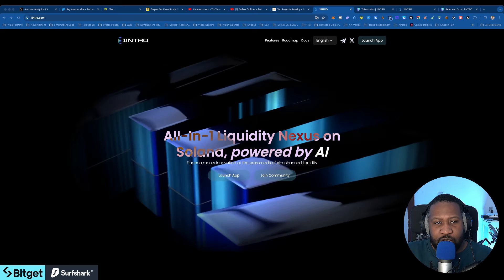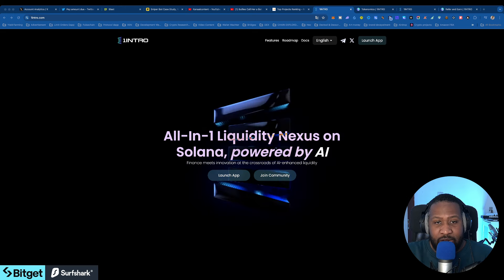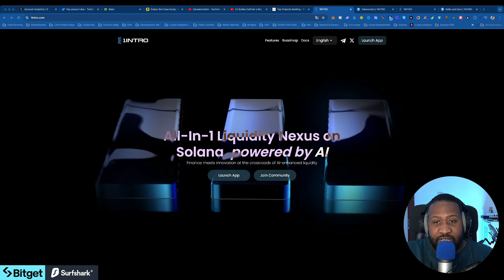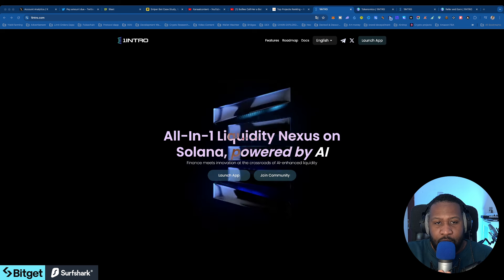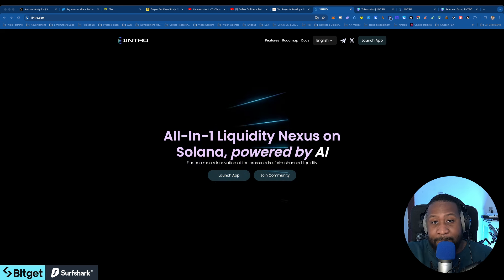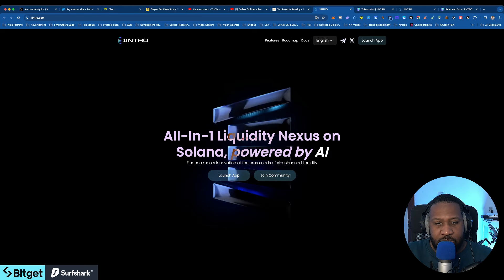Today we are going to be talking about 1INTRO, which is a Solana-based liquidity bootstrap platform that enables projects to raise funds from retail investors and communities in a fair and transparent manner, while introducing innovative retail protection mechanisms. This is the website right here.